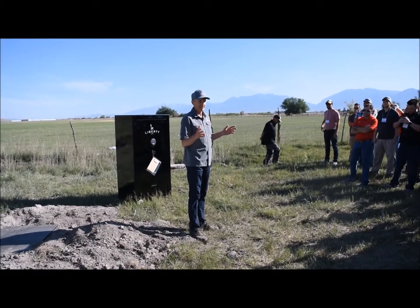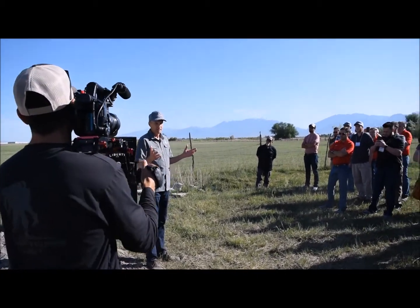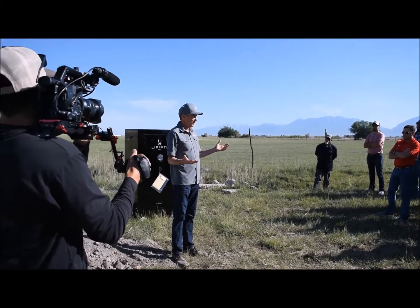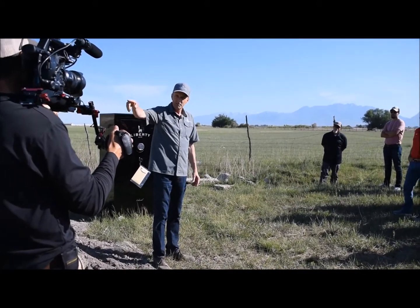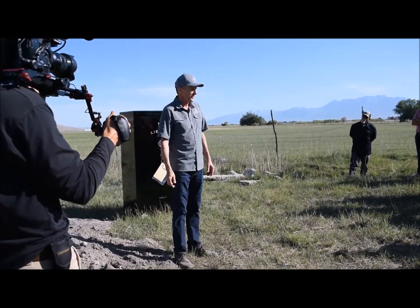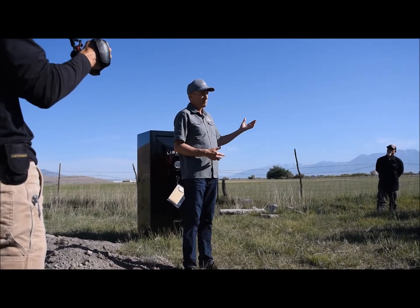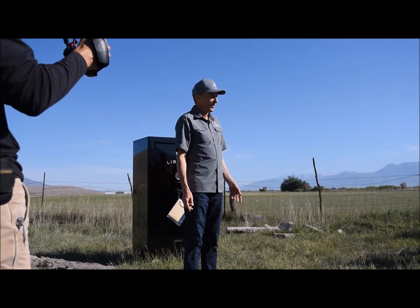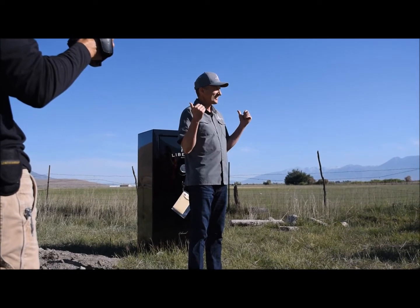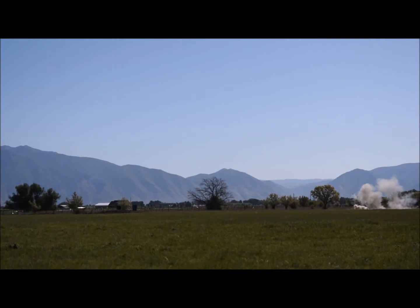What we're going to do today in terms of torture testing — what makes a great safe is a safe body with a strong door. We want to show how strong our body is, our two-piece roll form system on the Colonial, and compare that to a competitor safe with a three-piece body. Then the second test we're going to do back at the factory is a pull test on the doors. A strong box combined with a strong safe door is what makes one great safe. First up, we're going to blow these two safes sky high — fire on the hole, three, two, one, fire!